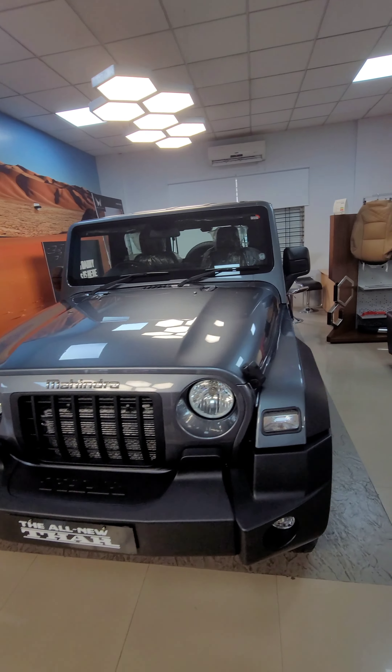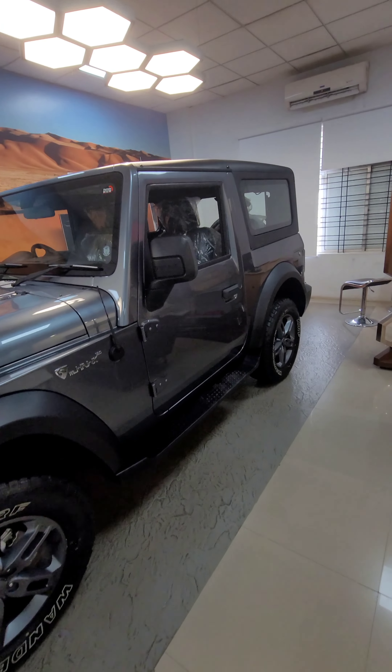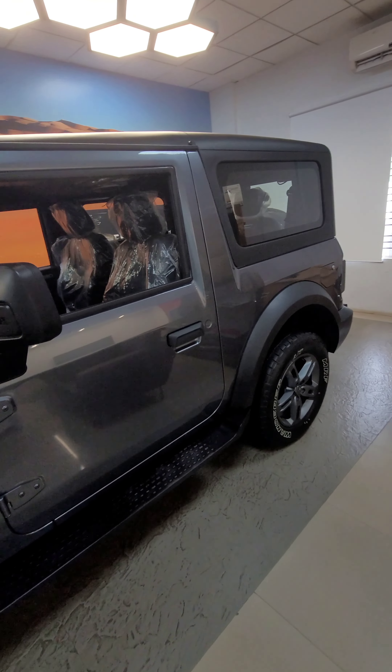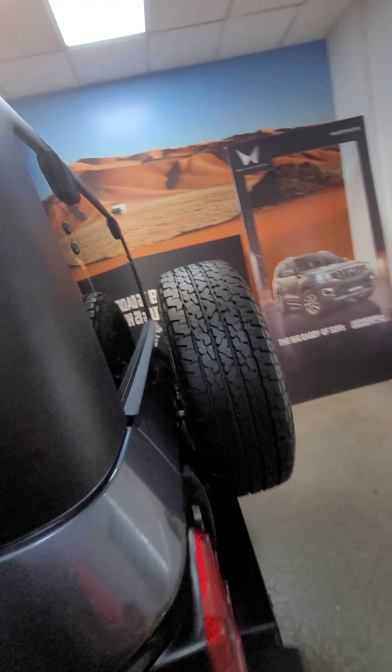Let's switch to the Thar now. The sheer looks and presence that the Thar imparts on the road is next to none. As I mentioned earlier, it's quite handsome. Enjoy the walk-around and the different angles of the Thar.